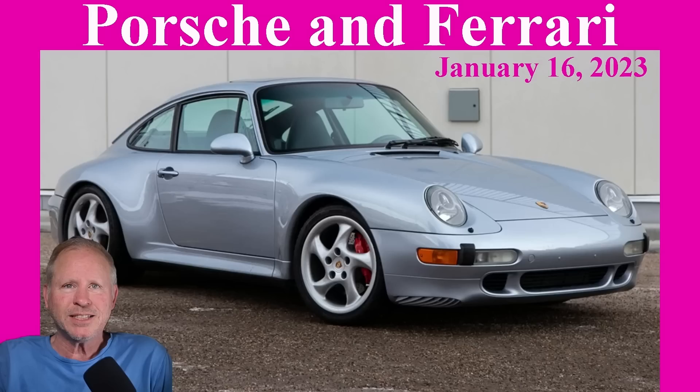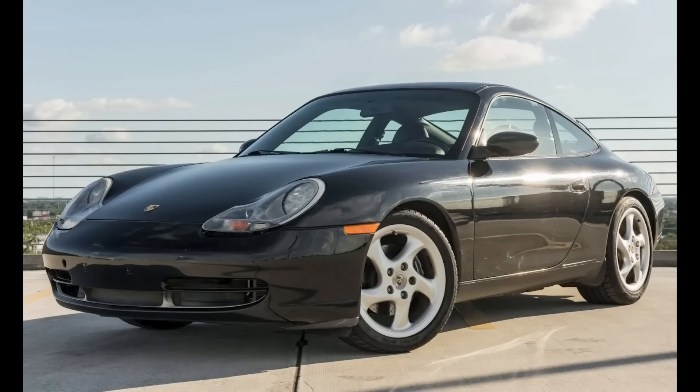Today, Porsches include a 968, a pair of 911 turbos — 996 and 997 — and a pair of 911 cabs, 996 and 997. Hi there. In Porsche sales today on Bring a Trailer, a black 2001 911 Coupe with 87,000 miles sold for $21,250. A nicely sorted car — not perfect, but it seemed solid. This was well purchased.